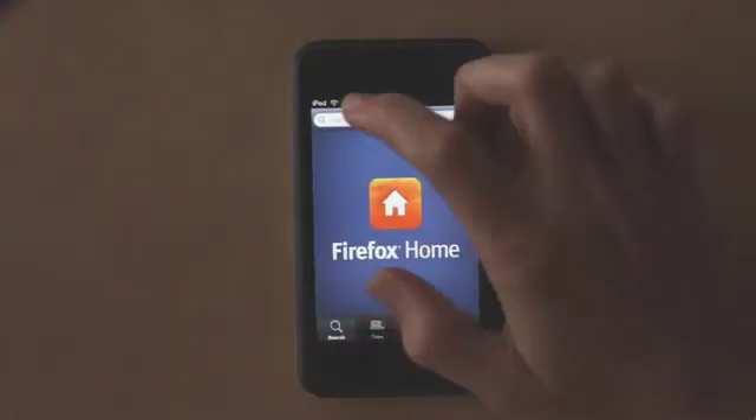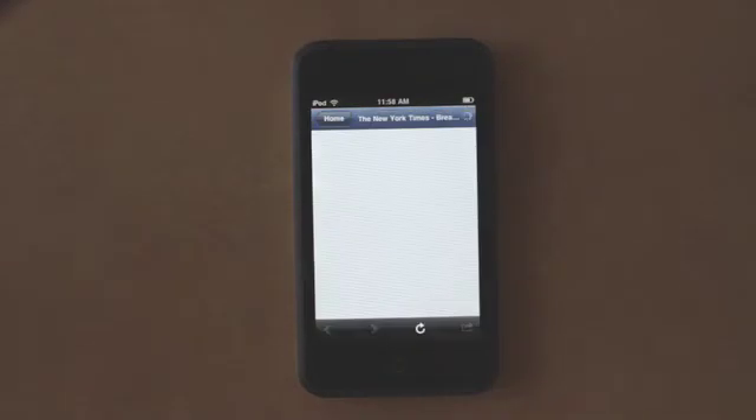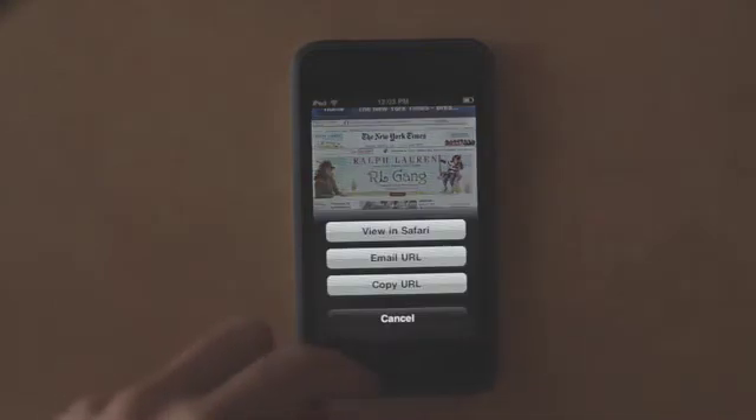And I can search using my Firefox desktop history and bookmarks. So I can just tap twice and go right to the New York Times, which I like to do. I can check it out real fast and I can also view this in Safari, email the URL or copy the URL.